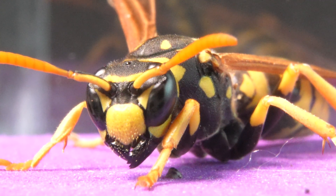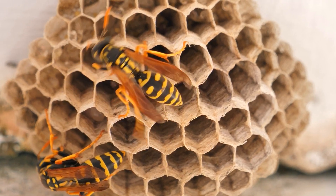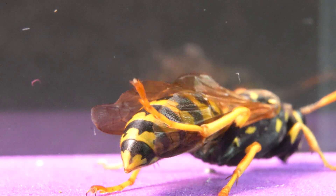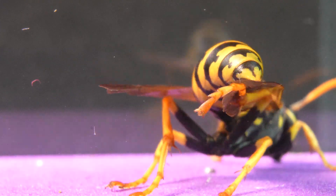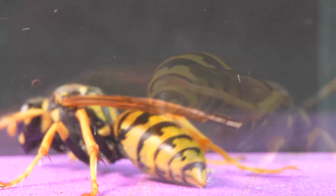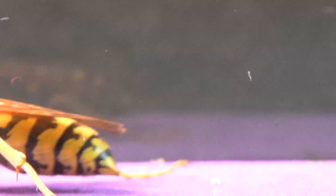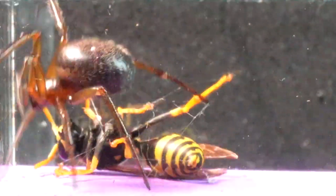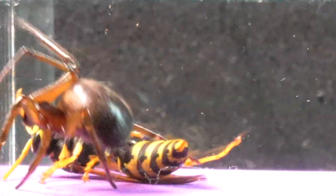This one is a Polistes dominola, also known as the European paper wasp due to its ability to build nests with chewed paper. This species is social and forms colonies with a well-defined hierarchy, where the worker females build and defend the nest, while the queen is responsible for reproduction. Pay close attention to how it reacts to changes in light, as it has exceptional vision due to its large compound eyes, which allow it to detect movements and variations in light with great precision. In previous videos, we've had the opportunity to witness the amazing predatory skills of these wasps, known for their scavenging nature, feeding on other insects.